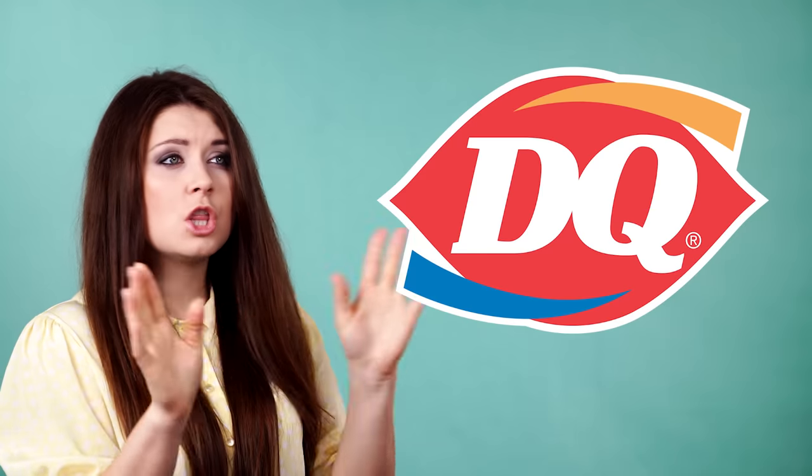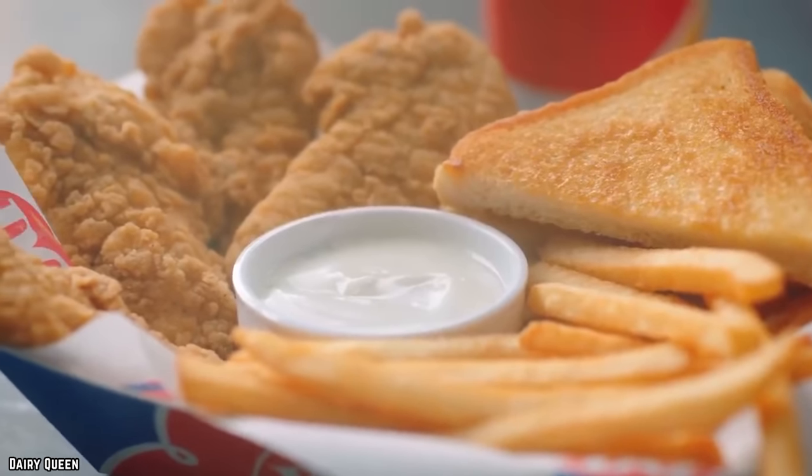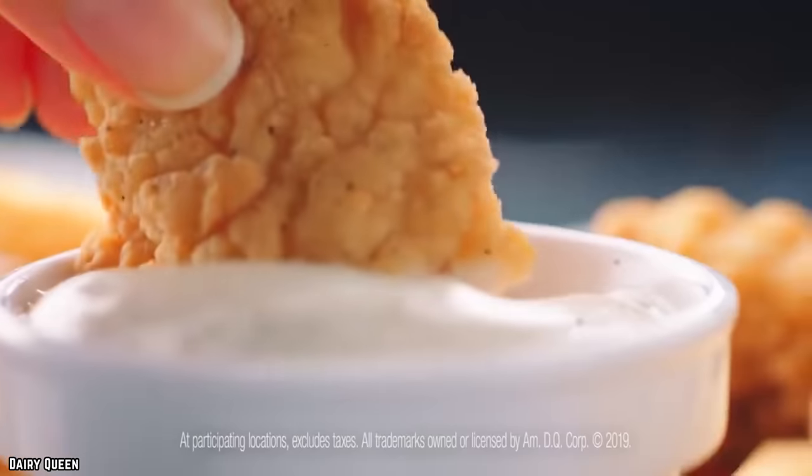Fool us once, Dairy Queen, shame on you. Fool us twice? You won't get the chance. Dairy Queen may be ice cream royalty, but a chicken strip savior? Definitely not. Best to avoid.